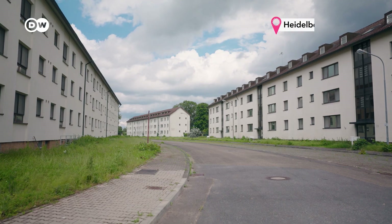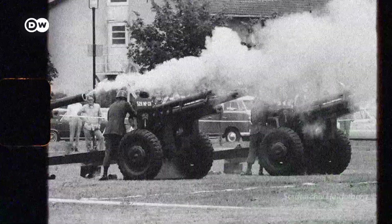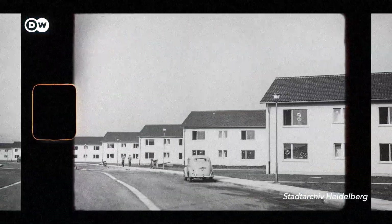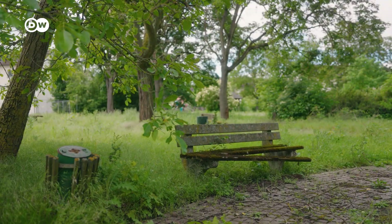This ghost town in the German city of Heidelberg used to be a bustling U.S. Army base, housing nearly 5,000 people. But it's been closed for more than a decade. Like many old bases around Germany, it would usually continue to rot or be torn down. Instead...